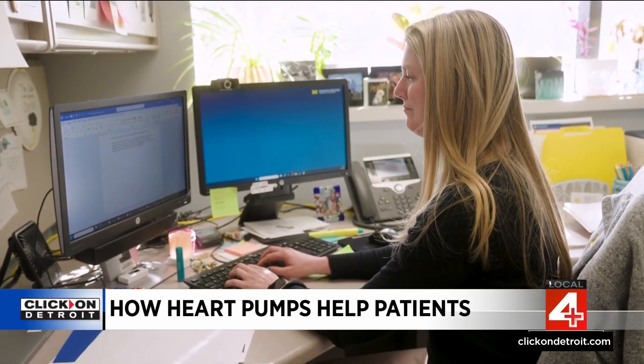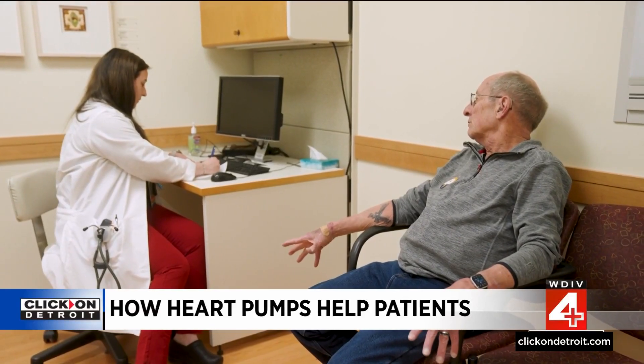Sarah Comstock is the VAD program manager at University of Michigan Health. She says over the years the devices have gotten smaller, lighter, and most importantly safer.